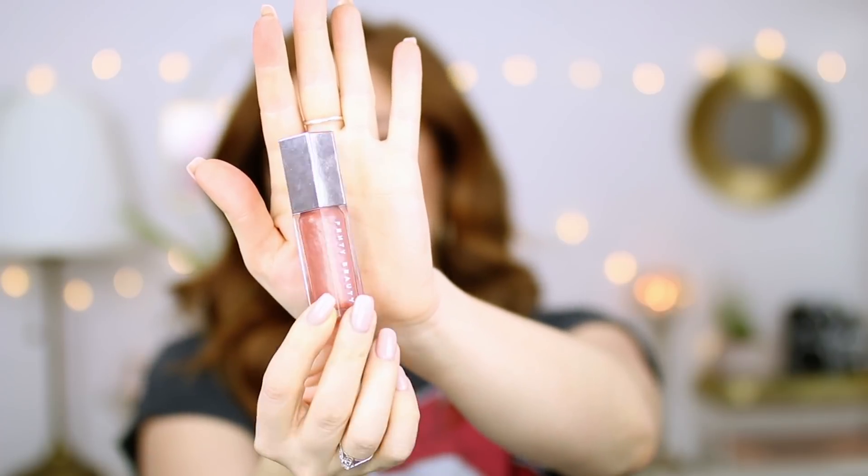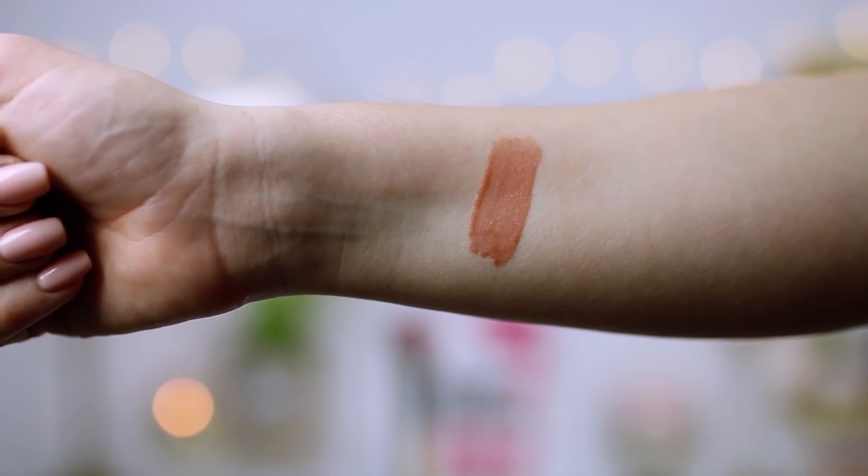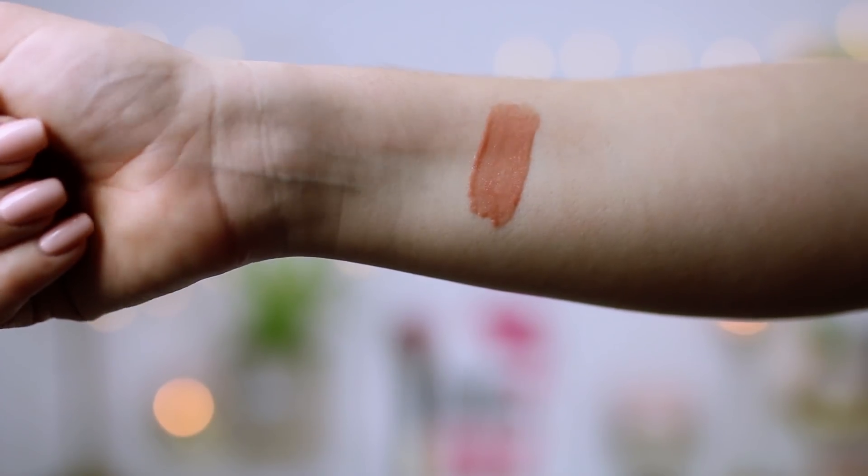One thing I'm a little late to the party on is the Fenty Beauty Gloss Bomb — a universal lip luminizer. Really cool packaging with a huge doe-foot applicator. It smells so good, like watermelon and peaches, and it tastes good too. It is just such a gorgeous color — you can wear it on its own or over a lipstick. It's universal because it's not a wash-you-out nude; it's more of a peachy brown with a goldy silver shimmer throughout, so your lips look really plump and juicy. It feels so comfortable — not sticky, just smooth. One swipe and you're done. For a gloss to impress me, someone who doesn't even wear a lot of gloss, says a lot.